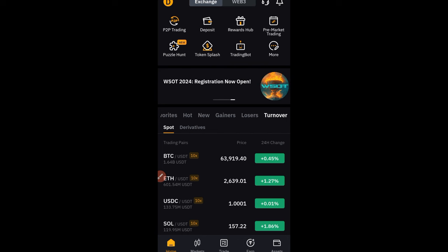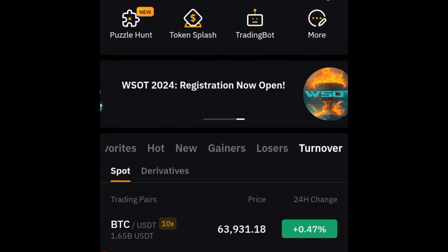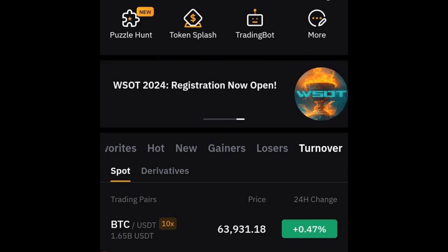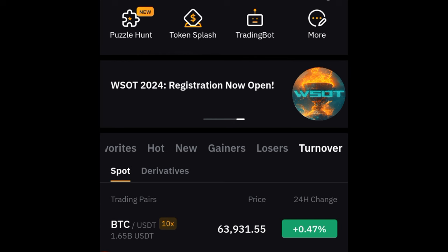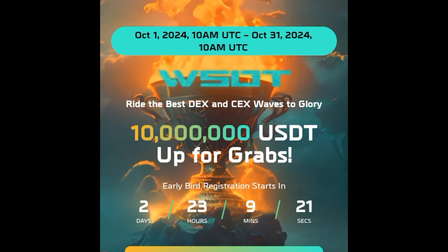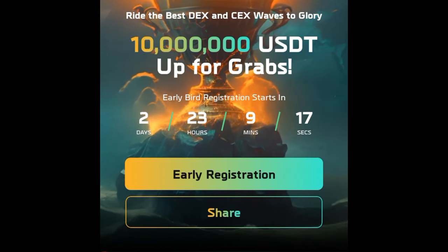To register for the competition, the link will be in the video description or on my Telegram. Check out my bio or the video description for that. Or if you are on the app, you see this slider right here — you can slide to the WSOT competition option and click on it. Whether you click on this banner right here or click the link in the video description, it will still bring you right to this page.